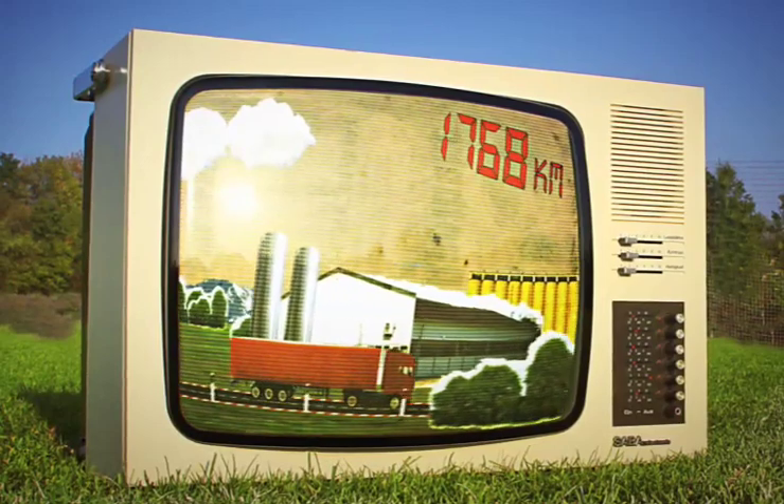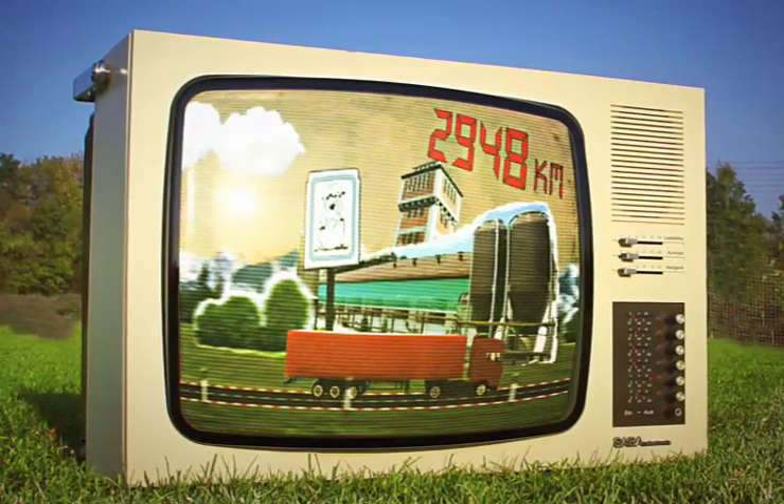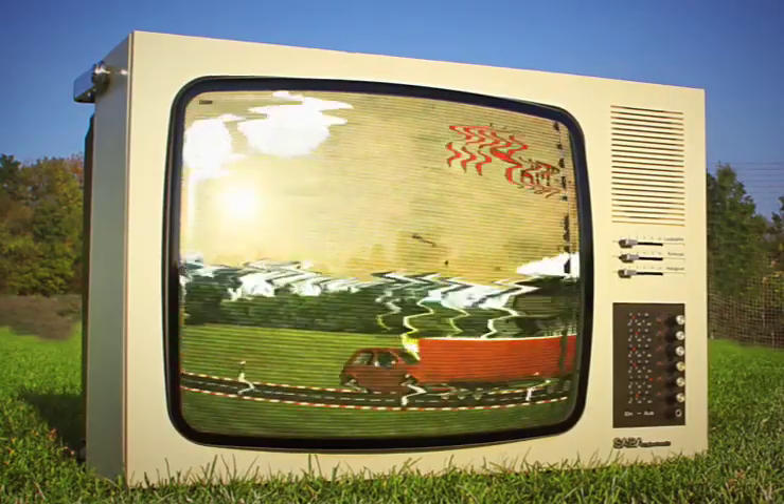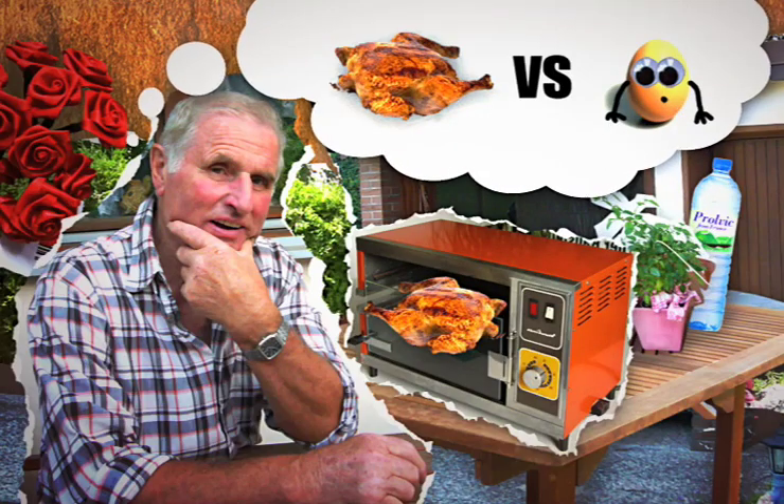They're bred in hatcheries, which are supplied with chicks that hatch out of fertilized eggs. After this journey halfway round the world, one thing is certain: the egg came first.